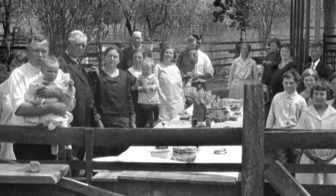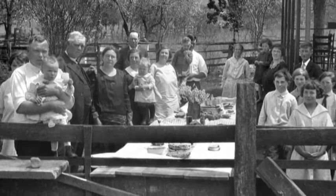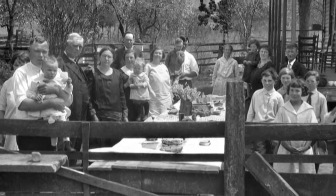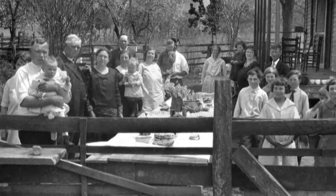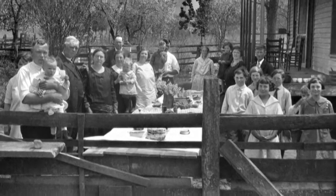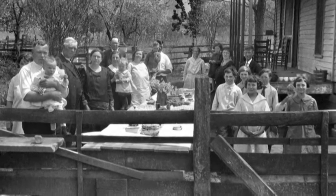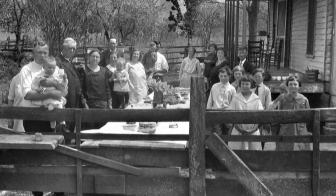That might have been not Uncle Jim, because I don't think he and his wife had any children. Robert, Walter, Herschel, and Jim — maybe that is Uncle Jim. At any rate, Anna Mae has on an apron, and she has on an apron in several of these pictures. I'm pretty sure that's who she is.